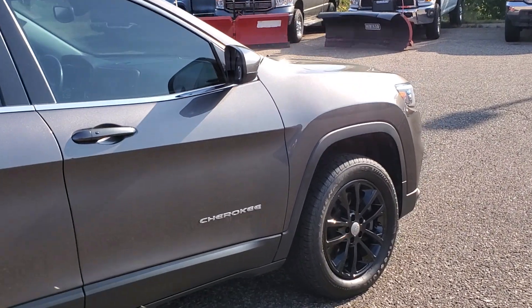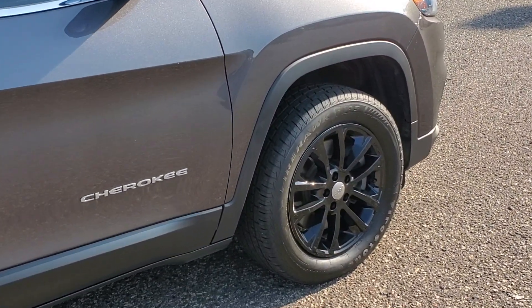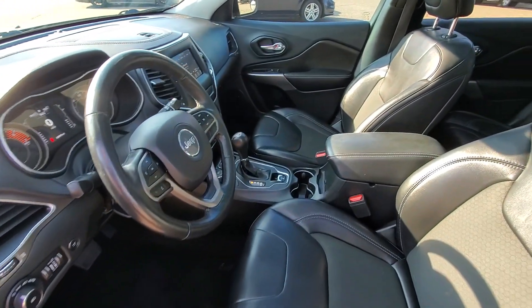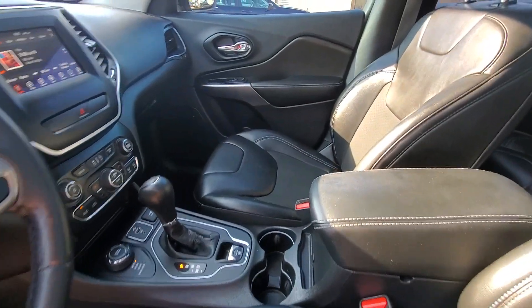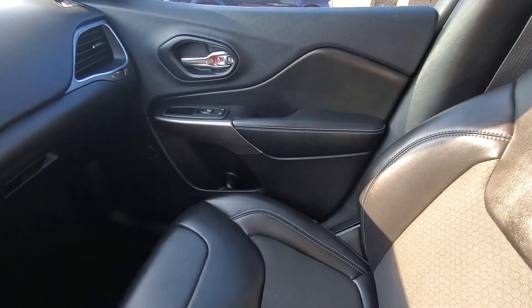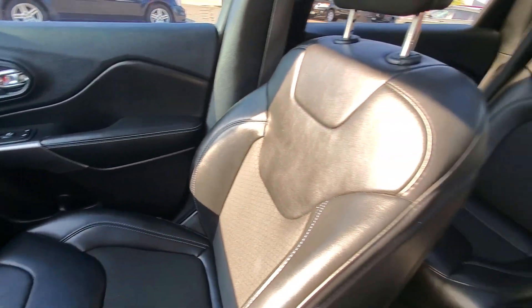The following are some of this vehicle's highlighted options: pre-collision system, sun/moonroof, keyless entry, backup camera, woodgrain interior trim, power liftgate, keyless start, fog lamps, heated mirrors, and satellite radio.